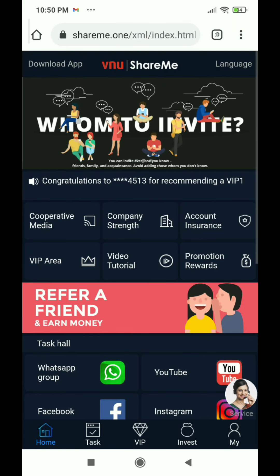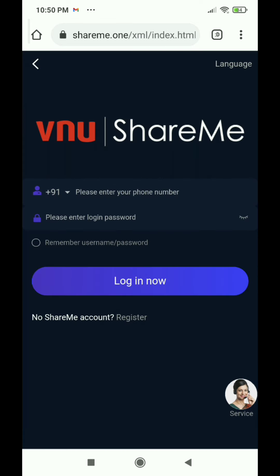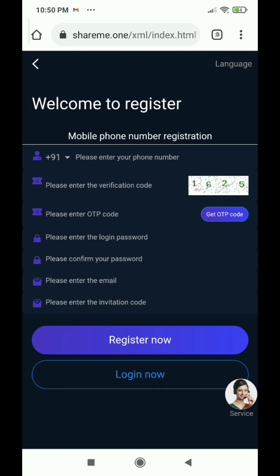Friends, you will get a link in the description. As you click on it, you will see the interface. First of all, you have to go to the register option and click here. The invitation code is 1625 — put it in and then click the register button. As you register, you will get the option to log in to your account.